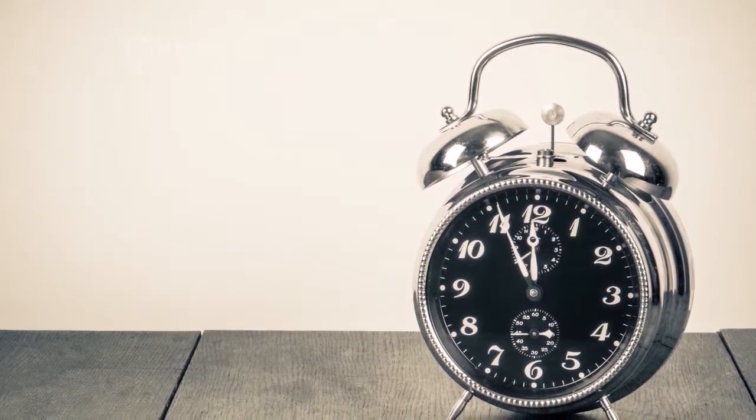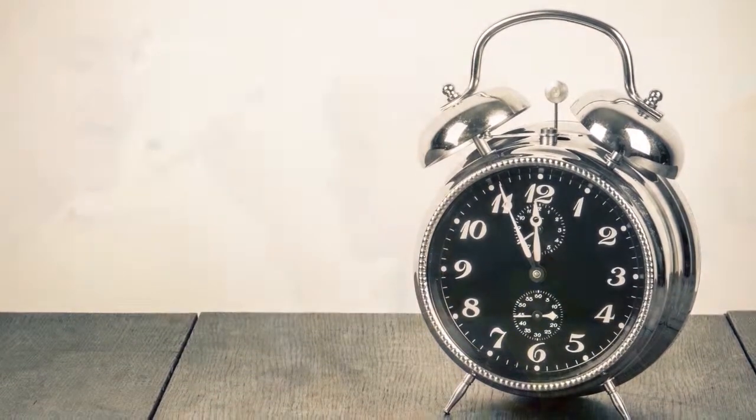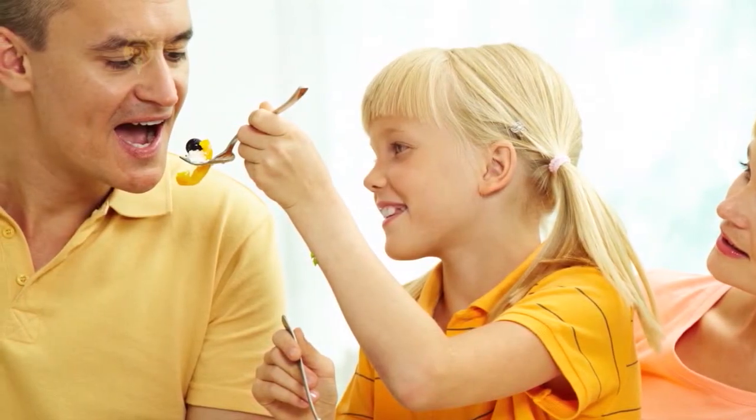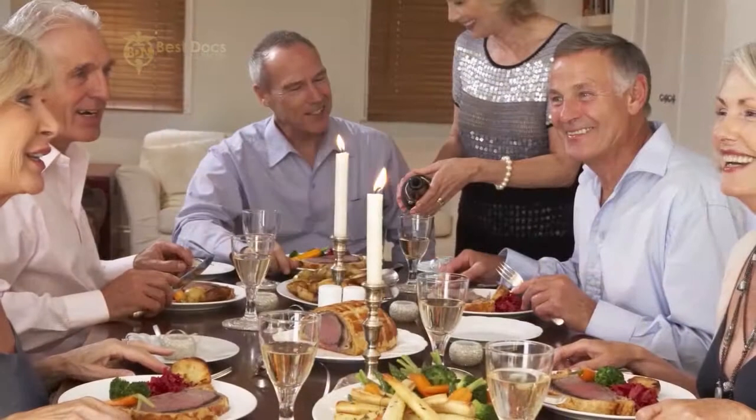Having a scheduled time for eating is a great way to keep your digestive system healthy. Try to sit down for breakfast, lunch, dinner, and a snack at the same time each day.